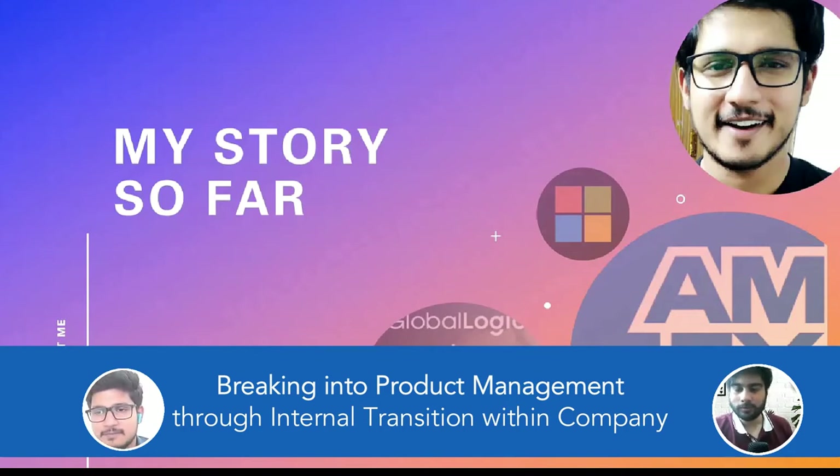To summarize for anyone looking to transition internally into product management: first, learn what product management is all about. Second, shadow product managers in your organization — attend their meetings, see what's happening. Third, and most importantly, show your interest to your manager. Until you share what you want to do, you can't take that next step. These three steps can help you transition internally, whether you're in engineering, sales, or marketing.